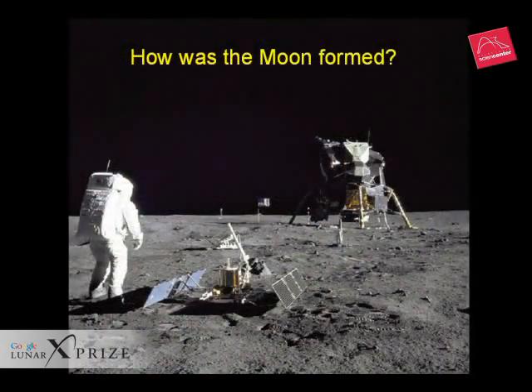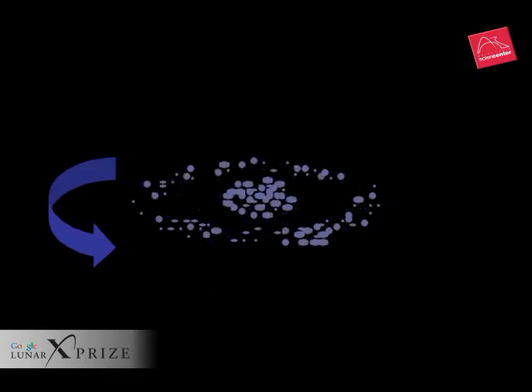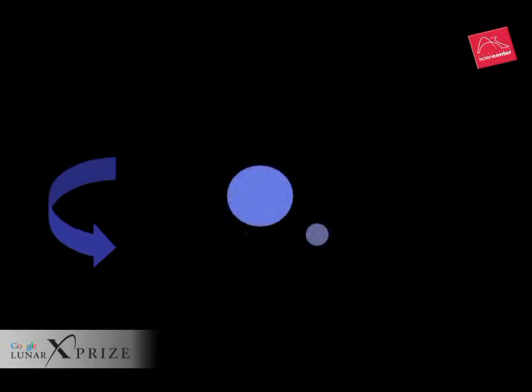The lunar samples also provided critical clues to solving the greatest lunar mystery of all: how the moon was formed. For centuries, scientists have proposed theories to account for our unique twin planet system. The co-accretion theory suggested that Earth and the moon were formed at the same time from the materials that made up the early solar system.